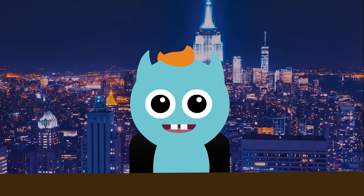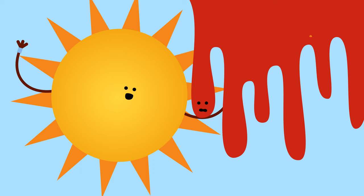Before we begin, does anyone have a thermometer? The sun and this lava are arguing about which of them is hotter.